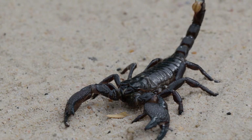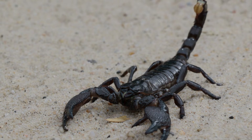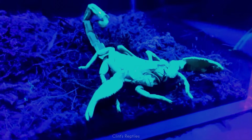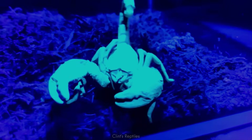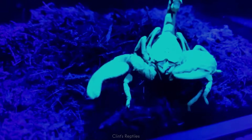Roaming the rainforests of West Africa, the emperor scorpion gleams with a deep, polished blackness so reflective it looks lacquered. Under UV light, it reveals hidden hues of blue and violet, a secret luminescence shared by all scorpions.